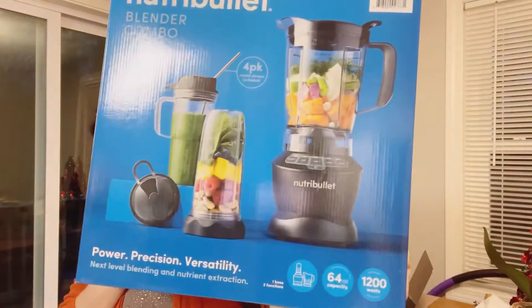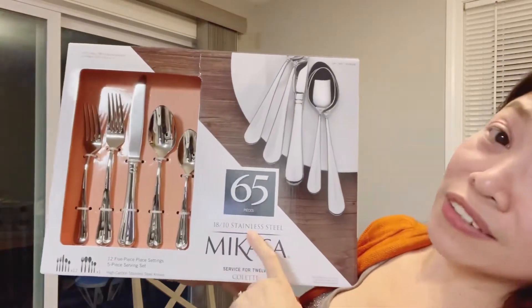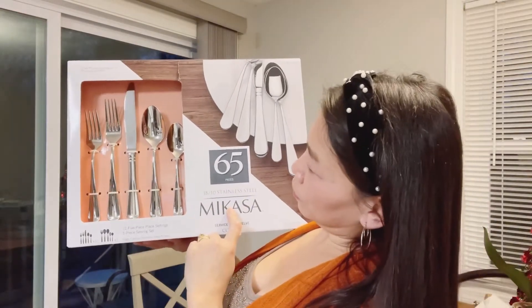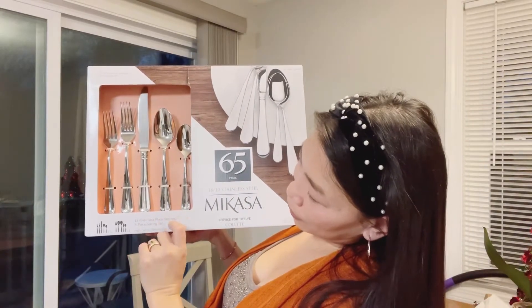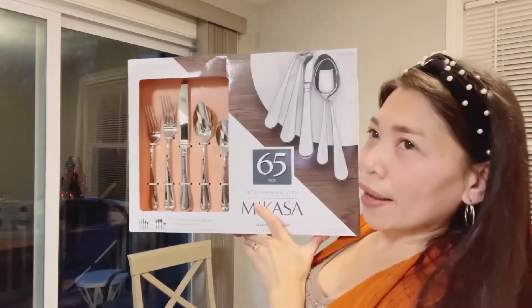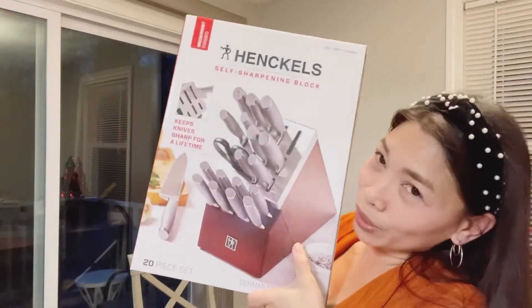One is a set — stainless steel utensils, mga utensils. 5-piece place settings, 5-piece servings set. Ito ay $79.99. Stainless steel, it's the biggest. And this is the more expensive one.